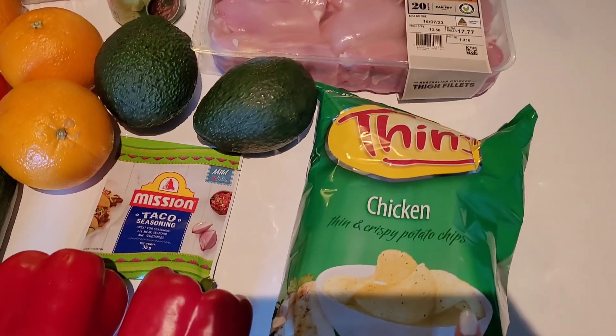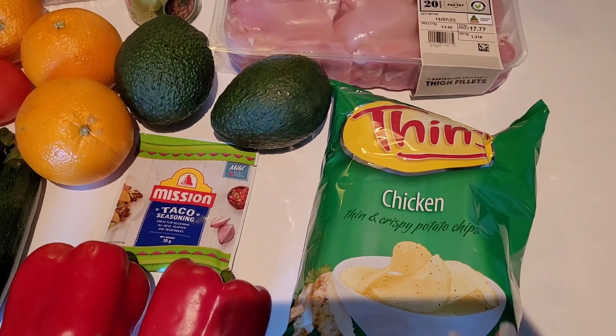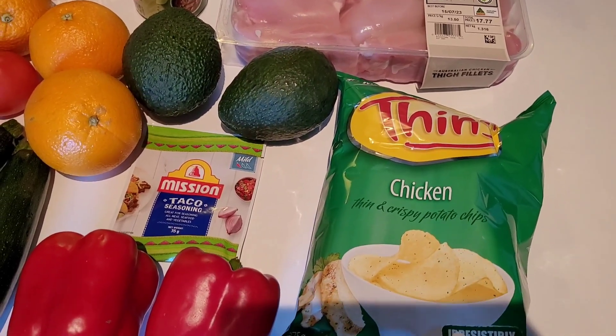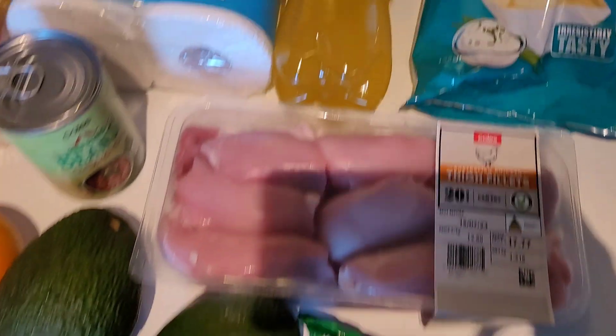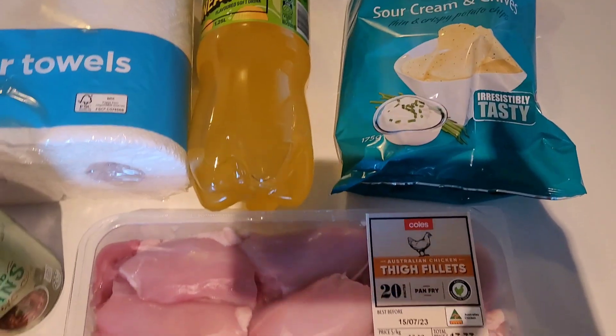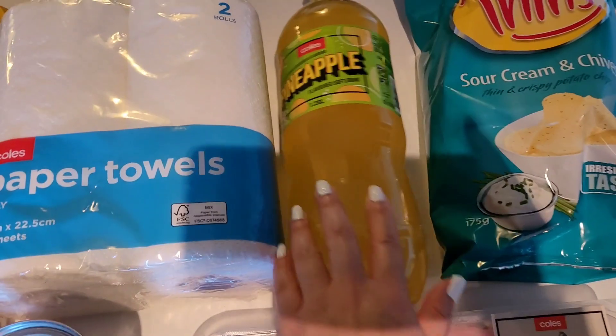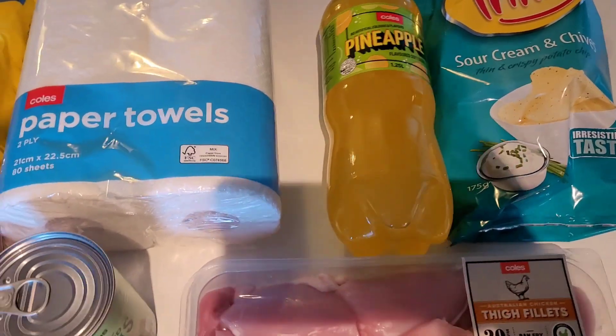He grabbed a few snacks for himself — the thin chips were on sale for half price, so I believe they were $2.32. We grabbed chicken flavour and sour cream and chives; those are his snacks of choice. When I went to Japan I had a pineapple soft drink which was so good.